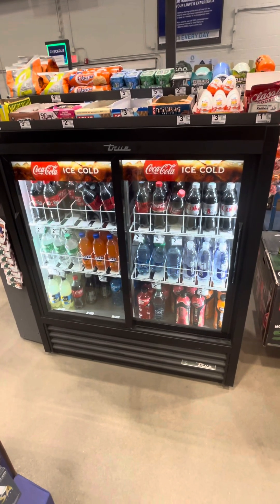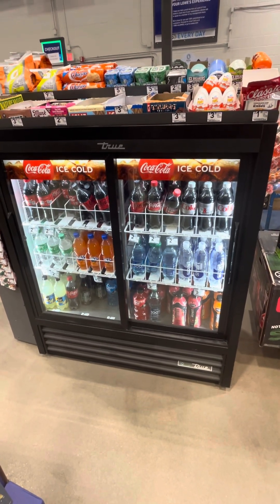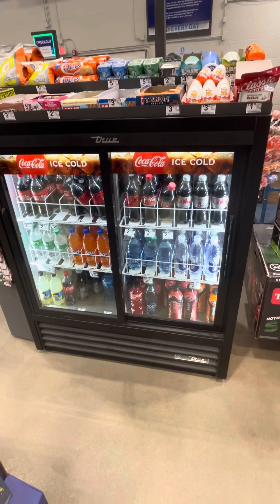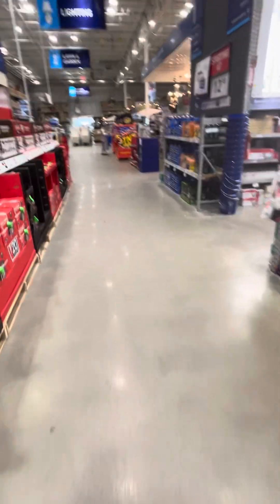Last but not least, don't forget a couple of cool drinks. This is the My Camping Adventures channel with a mystery shop of Lowe's for items related to your camping adventures. Please like, share, and subscribe. Take care.